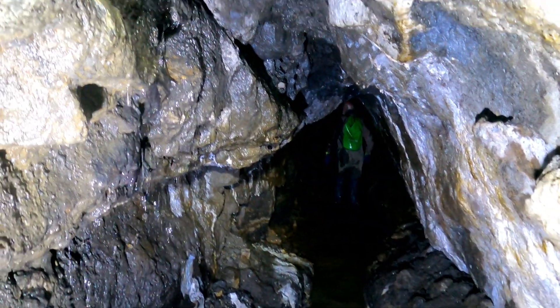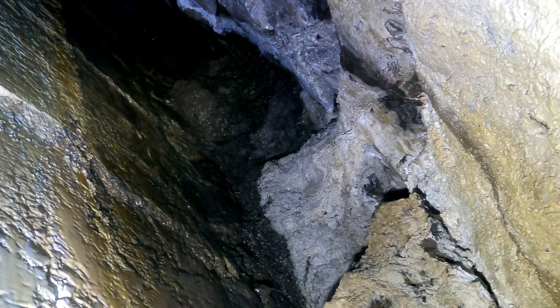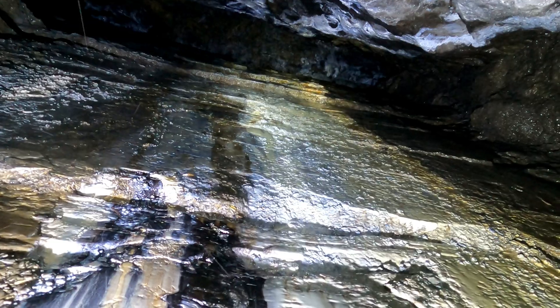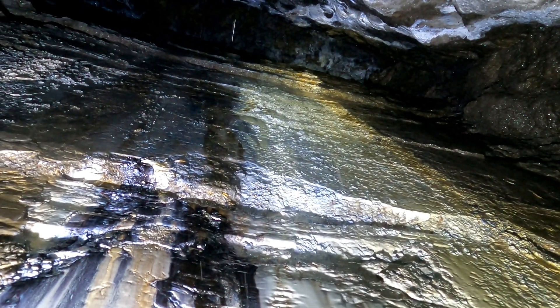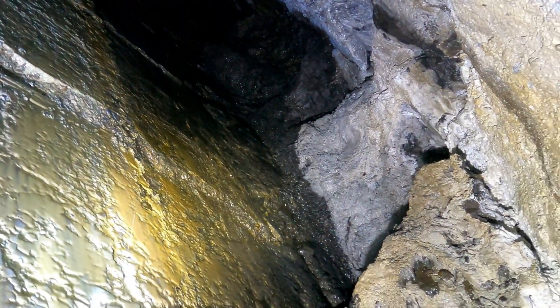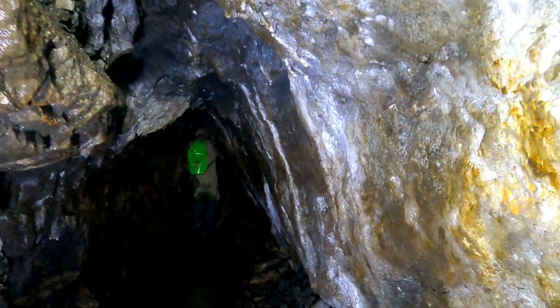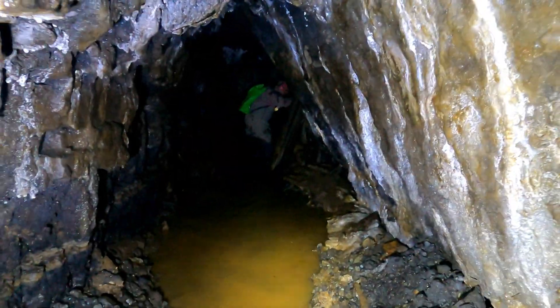Just a bit further down the level — a good example of where the ore vein would have been. To the right is the hanging wall; to the left is a very shiny, flat wall, relatively. This is where the two rocks of the original fault would have been rubbing up against each other, and the ore would have developed in between, filled by superheated fluids that cooled in the void. That's a prime example of how the veins worked.